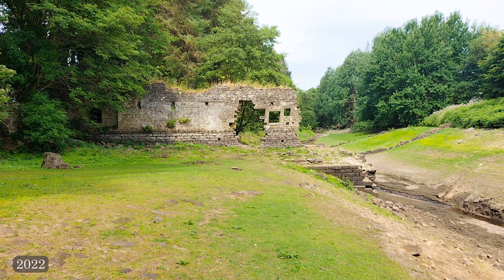Two years ago, in one of the driest summers on record, I made a video about Thruscross Reservoir and the lost village under the lake. Two years later, in one of the wettest summers, although thankfully not today, I've come back to see just how much has changed.